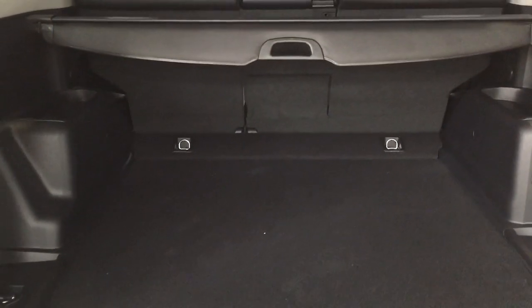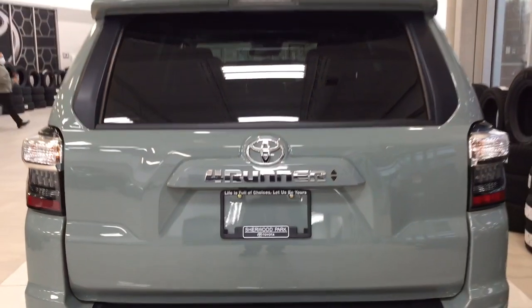You also have the rear cargo power outlet, so if you're ever out at the cabin or the lake during the weekend and need to plug in your tools, you can do so. Or if you'd like, you can plug in a mini fridge or a couple of speakers.